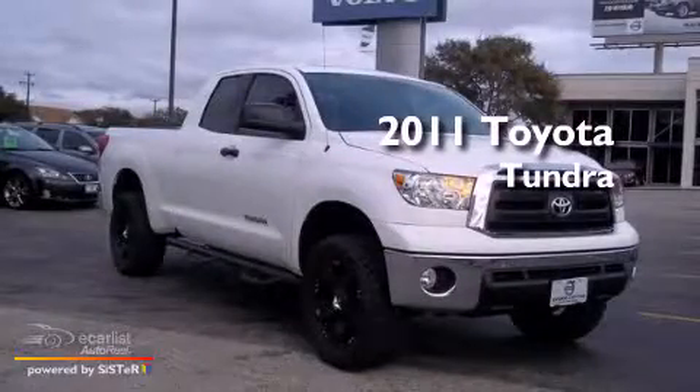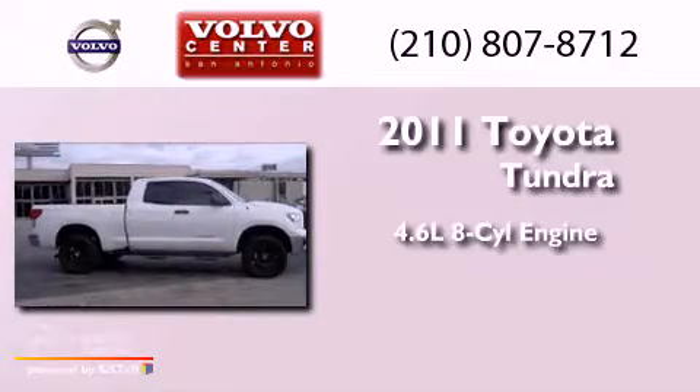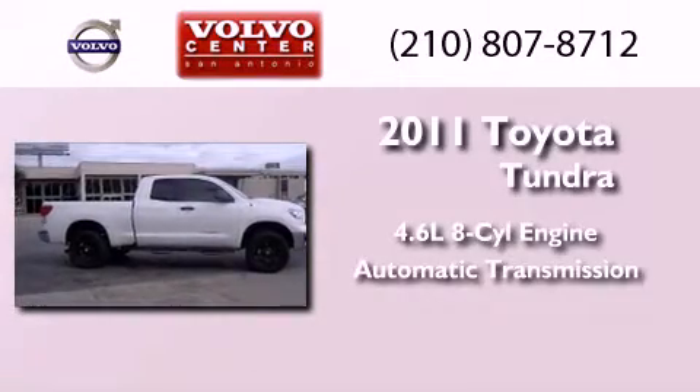This is a 2011 Toyota Tundra. It features a 4.6-liter, 8-cylinder engine and an automatic transmission.